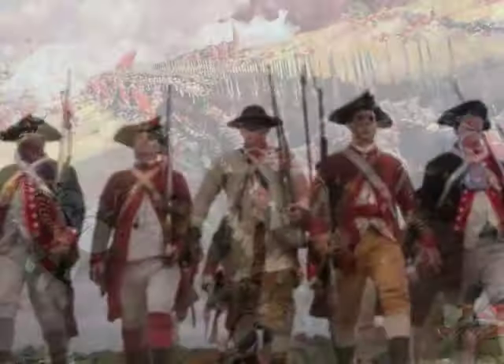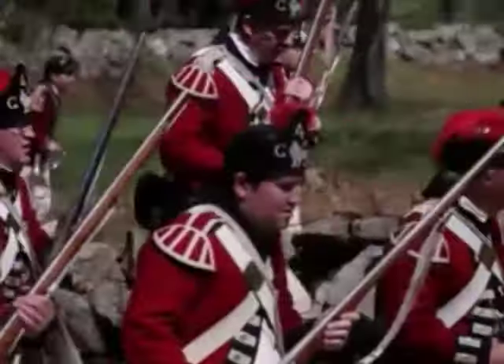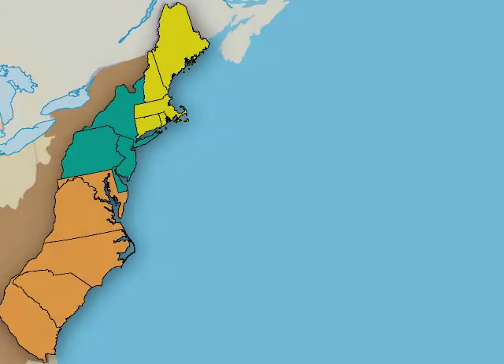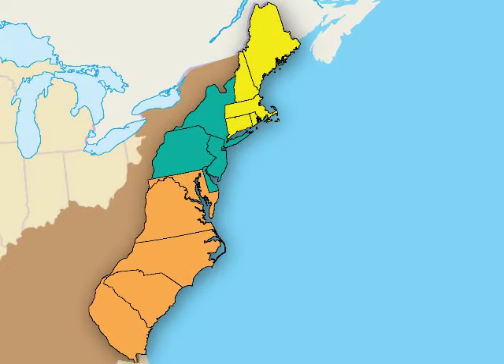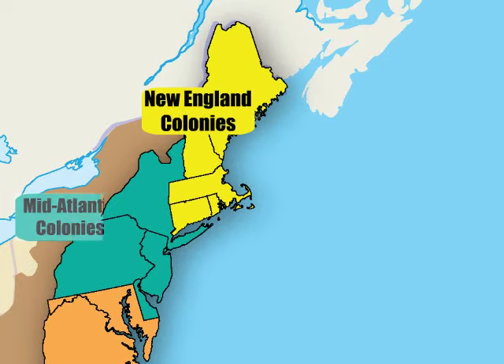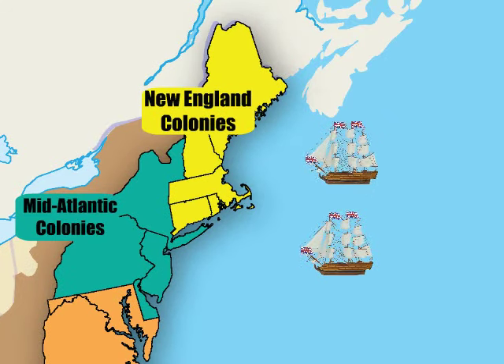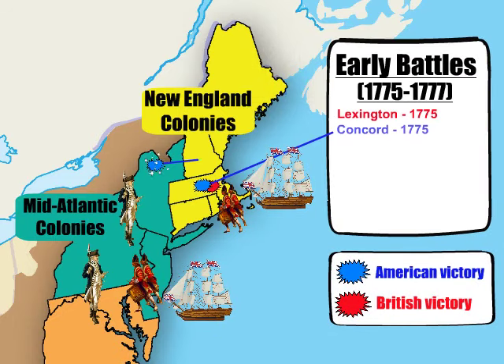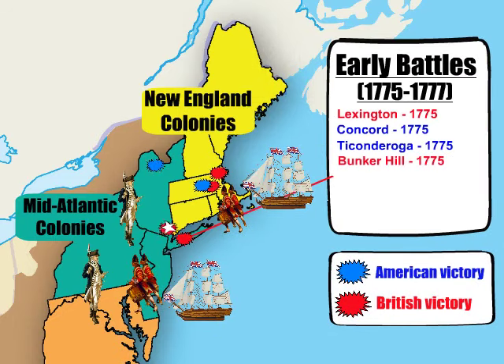The year was 1781. Six long years have passed since the War for Independence began. Many early battles of the Revolution have been fought in New England and mid-Atlantic colonies. There were victories and defeats on both sides.